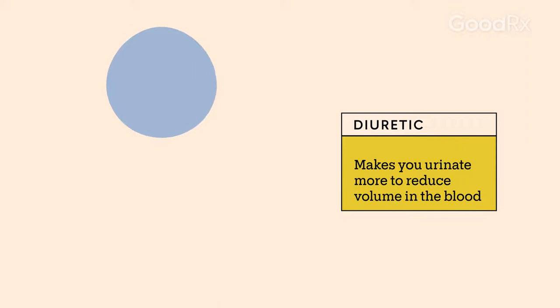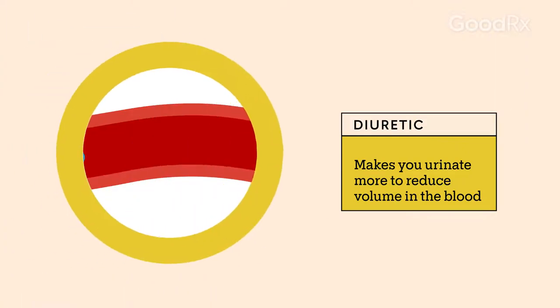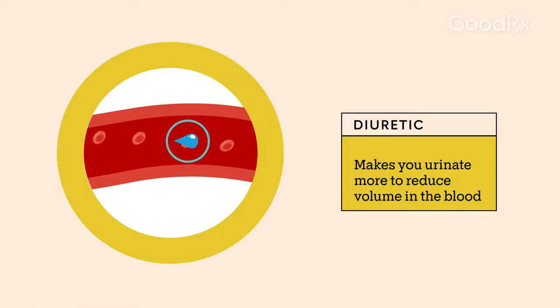Hydrochlorothiazide is a diuretic, also known as a water pill, because it makes you urinate more. It acts on the kidneys to remove extra water and sodium from the blood. This helps reduce swelling and lower blood pressure.